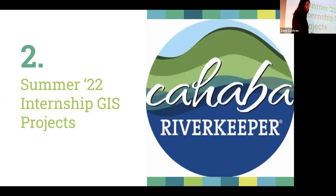The second project — a two-part project — was my summer internship with the Cahaba River Keeper. The Cahaba River Keeper is an environmental non-profit organization in Birmingham, Alabama. Their mission is to be transparent with the public about any issues with the Cahaba River, as well as connect people to their mission and get them involved.